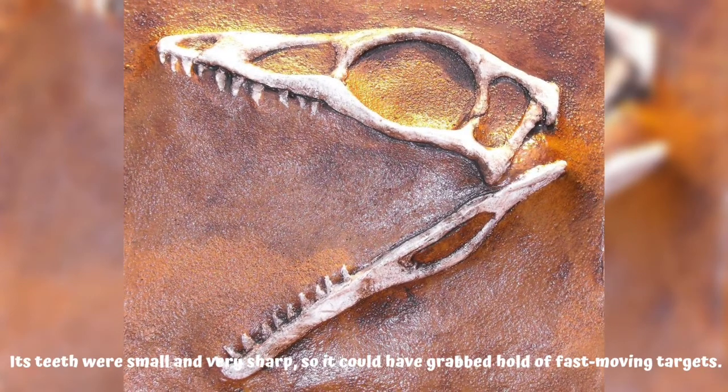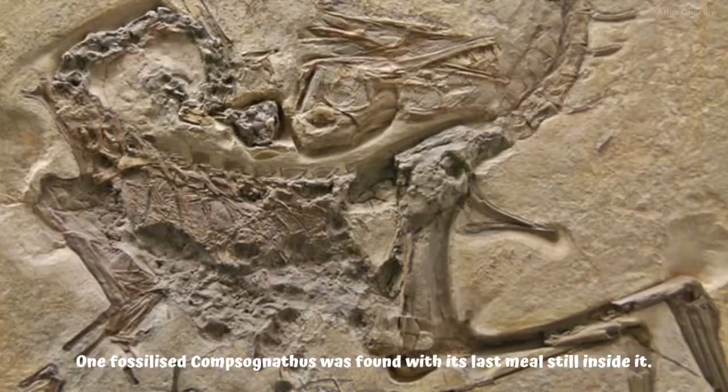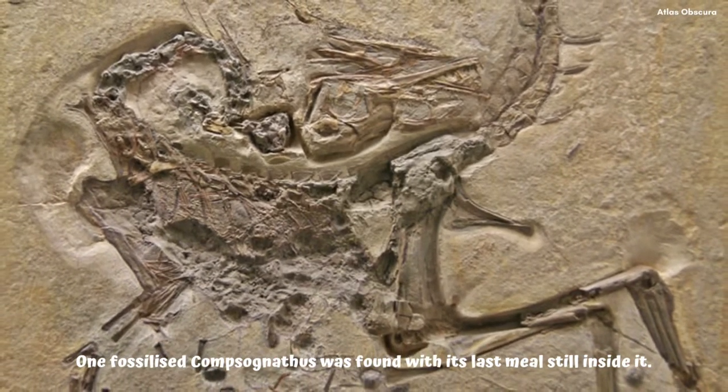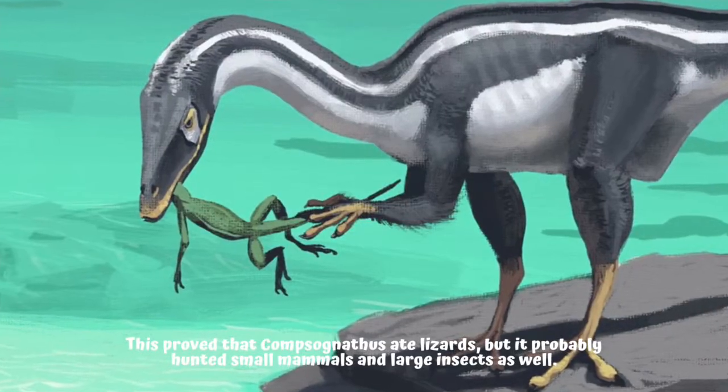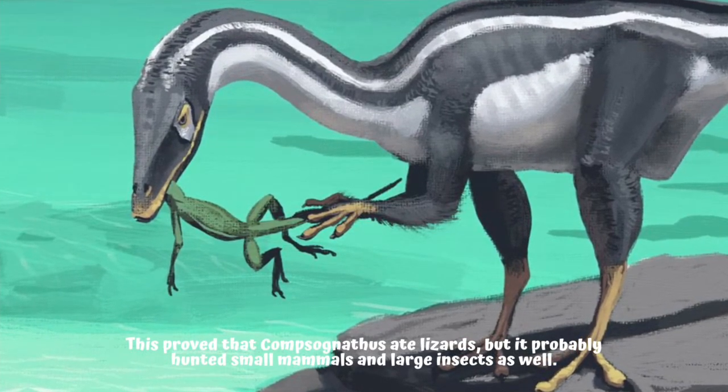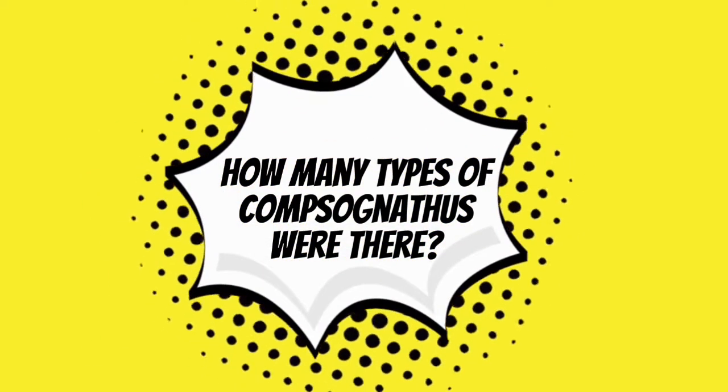One fossilized Compsognathus was found with its last meal still inside it. This proved that Compsognathus ate lizards, but it probably hunted small mammals and large insects as well.